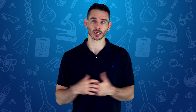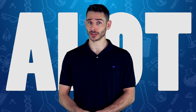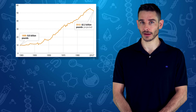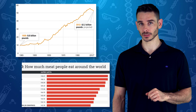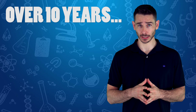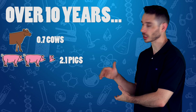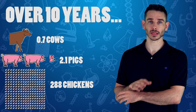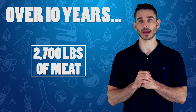I want to talk about how much meat we eat — and we eat a lot. The United States eats billions of pounds of meat every year. The only country in the world that eats more meat per person than us is Australia. Over 10 years, the average American will consume 0.7 cows, 2.1 pigs, and 288 chickens. If you add all that up, that's about 2,700 pounds of meat over 10 years.